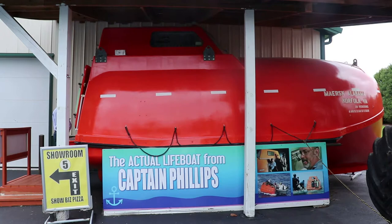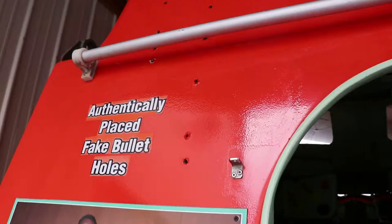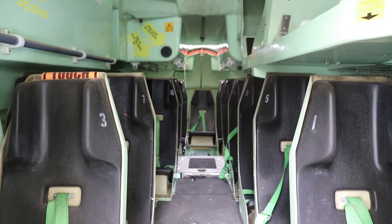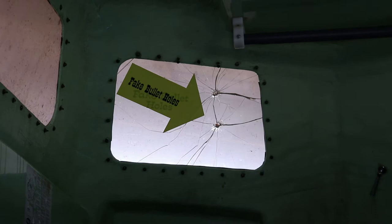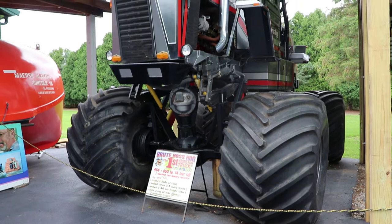This is part three of the Volo Auto Museum in Volo, Illinois. Outside the treasures of the vault building is the screen-used lifeboat from the 2013 movie Captain Phillips. This was the vessel that Tom Hanks spent a lot of time in for the nine weeks of filming. The bolt holes were actually shot with a gun.